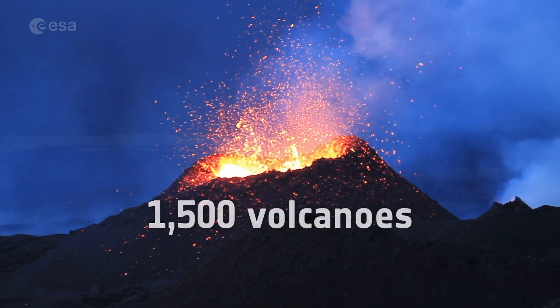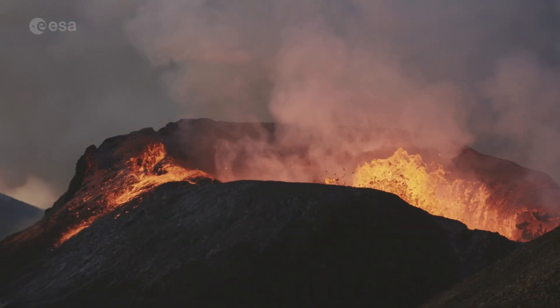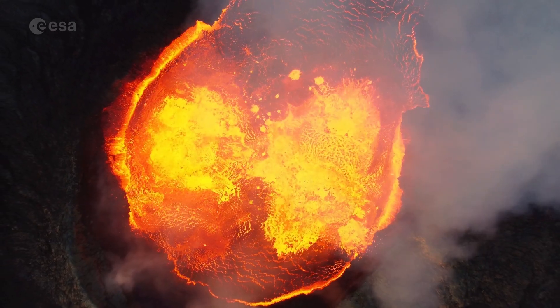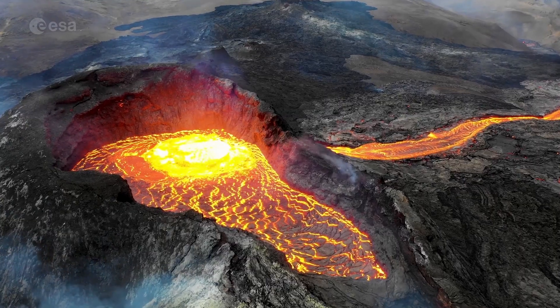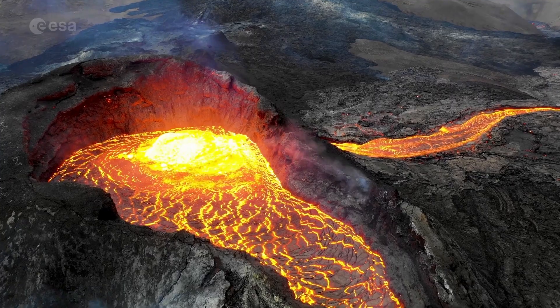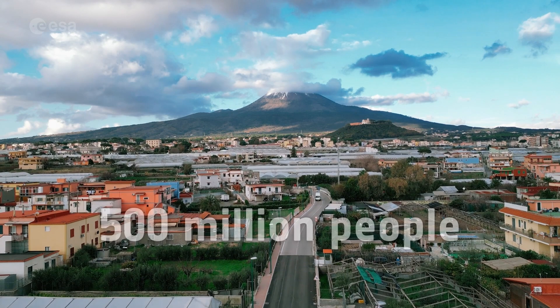There are more than a thousand five hundred active volcanoes scattered across the world. Most volcanoes form at the boundaries of Earth's tectonic plates, both on land and in the oceans. Around 500 million people live close to an active volcano.